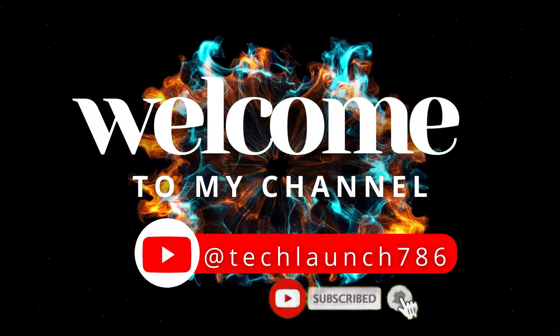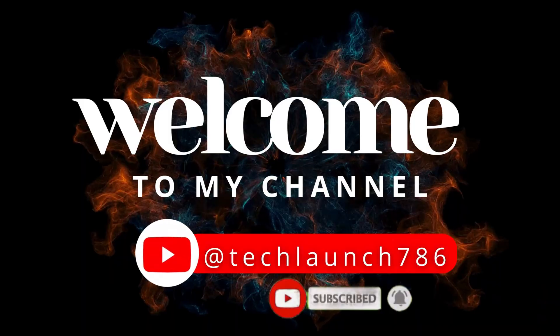Welcome to my channel Tech Launch. Subscribe and click on the bell icon for new tech updates.